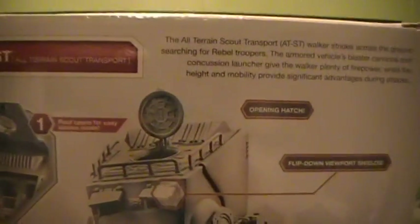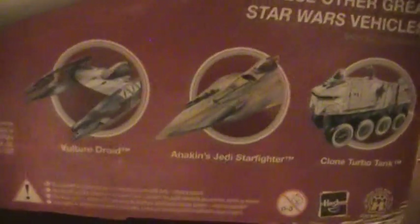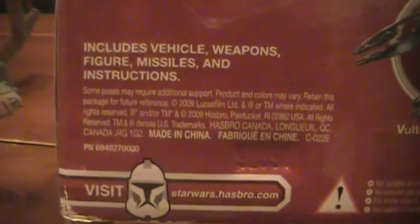The box mentions articulated legs, though it doesn't specifically mention that feature the Power of the Force line had — I'd be curious to see if it has it or not. At least it's not mentioned on the packaging, and I certainly hope they didn't do away with it. The set includes vehicle weapons, figure, missiles, and instructions. Over on the side you can see other vehicles in this line like the Vulture Droid, Anakin's Jedi Starfighter, and Clone Turbo Tank. This came out back in 2009.